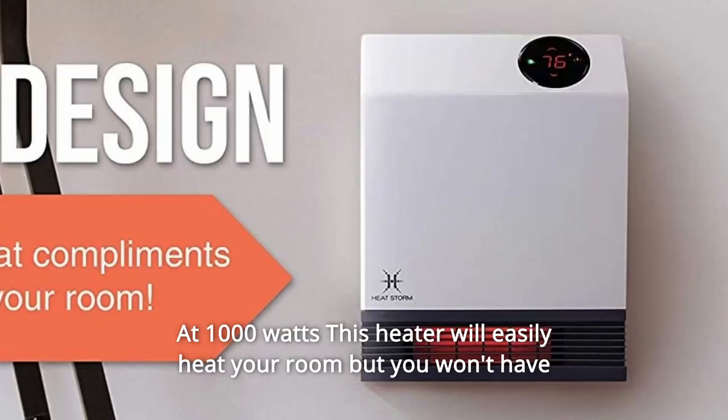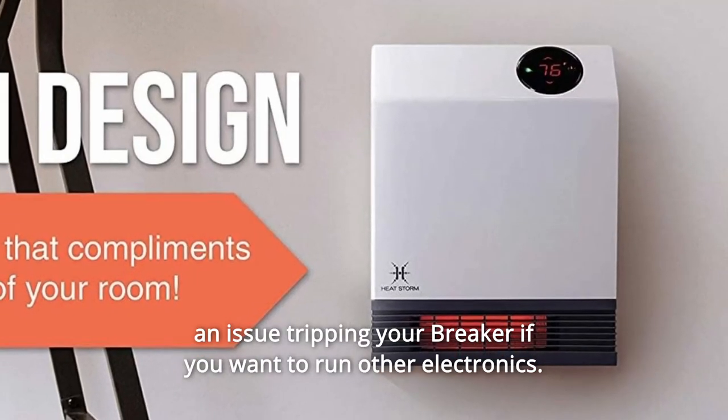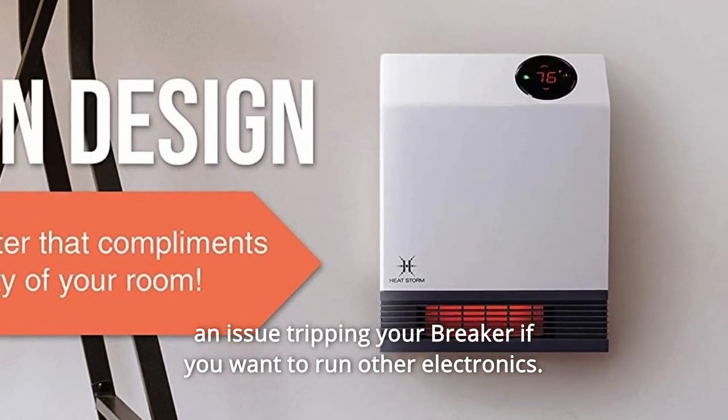At 1,000 watts, this heater will easily heat your room, but you won't have an issue tripping your breaker if you want to run other electronics.